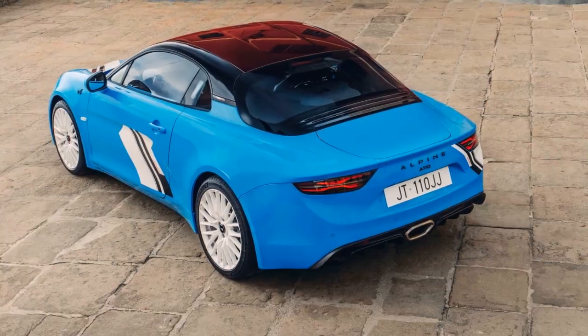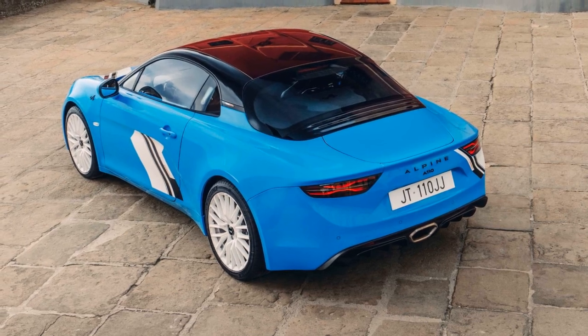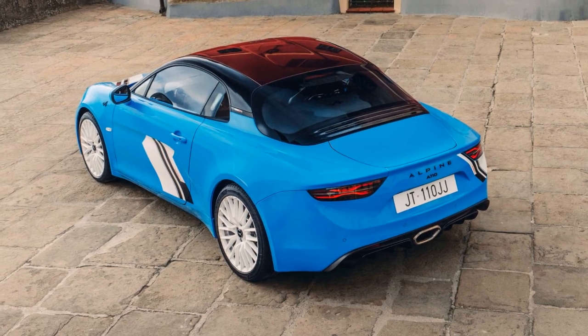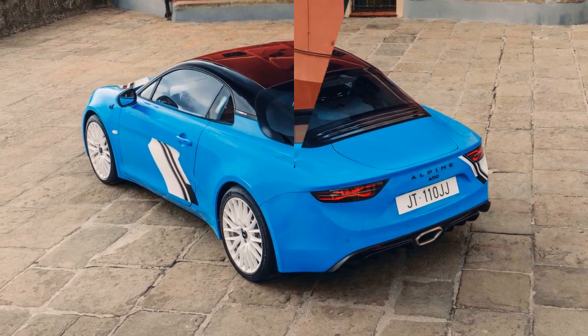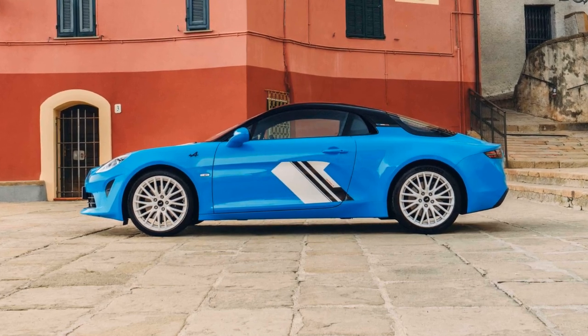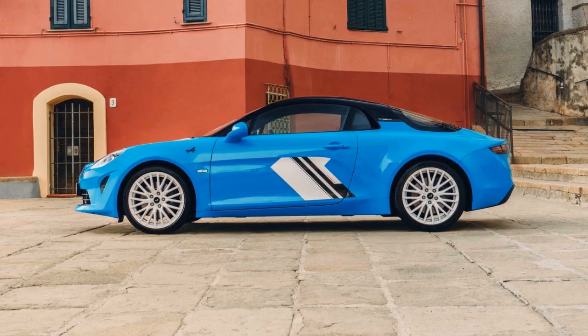The A110 San Remo 73 commemorates Alpine's triumph at the 1973 San Remo Rally, a pivotal moment for the brand. It is adorned in caddy blue paintwork reminiscent of the original rally car, along with black painted roof arches and a striking red carbon roof.